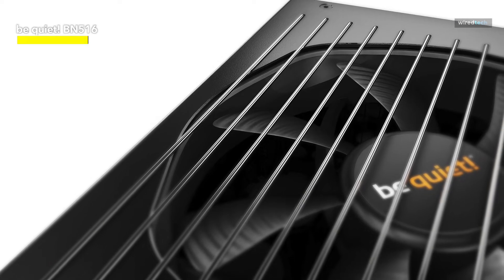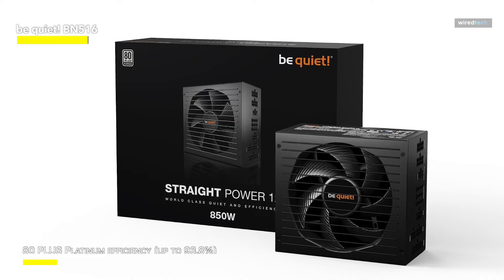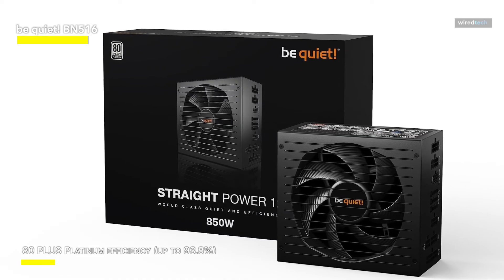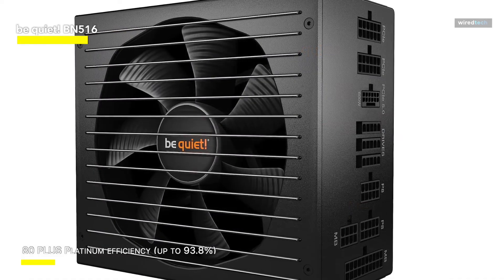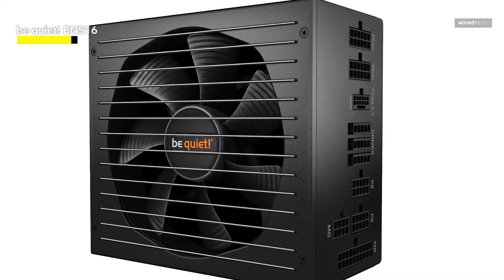The DC side of the power supply's body is wire-free, which improves airflow cooling, reduces signal disruption, and extends the unit's longevity. The modular sleeve cables allow you to keep your interior clean and organized while still providing optimum airflow by using only the cords you require.